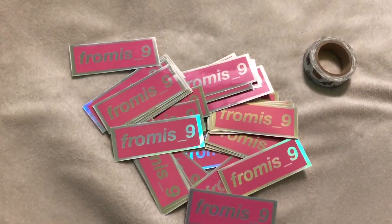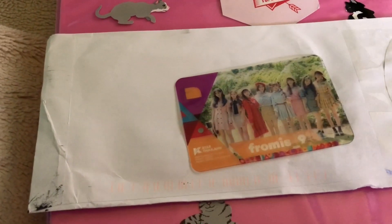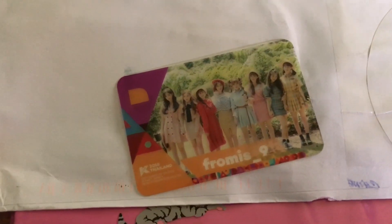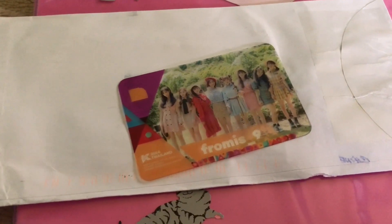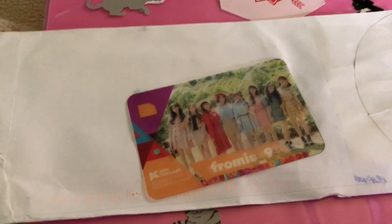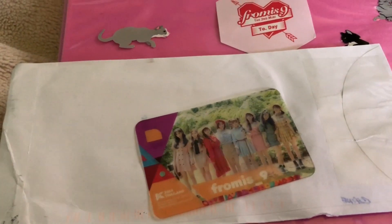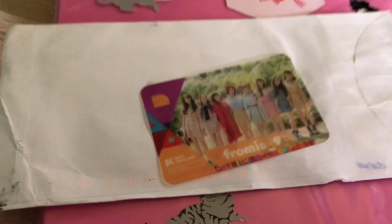Hey guys, once again sorry I'm not back with my normal setup. I wasn't expecting to get this in the mail today. It is my Cake On Thailand transparent photo card, and I'm super excited because with this, my Cake On collection is mostly complete for Promise Nine — except the Cake On Japan photo card, which is a little harder to find because they were print-signed, so they're super expensive and rare.